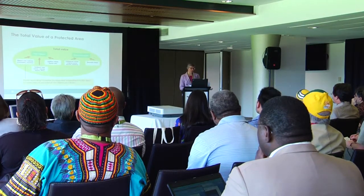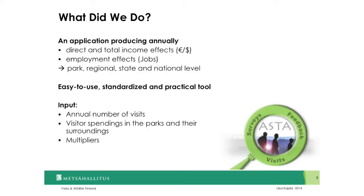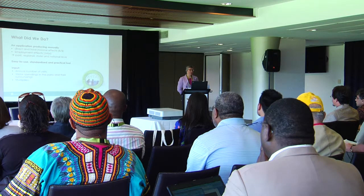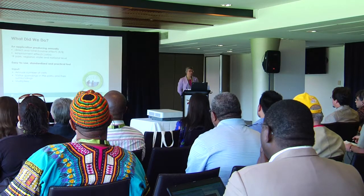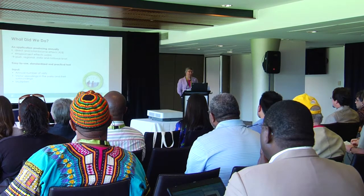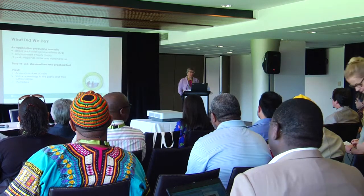It's part of the direct use values related to recreation. The US National Park Service worked with researchers and developed an application producing annually direct and total income effects in dollars, and employment effects measured in full-time equivalent jobs. Those results are produced at the park, regional, state, and national level. Many years later, Finland benchmarked the US model and developed a similar model adapted to Finnish circumstances — an easy-to-use, standardized, and practical tool based on an economic input-output framework.